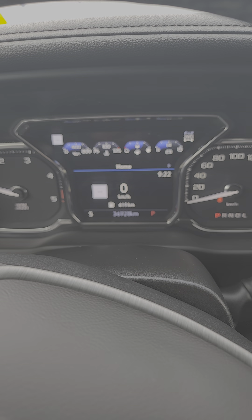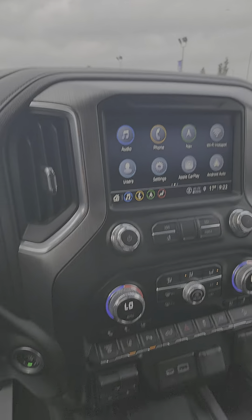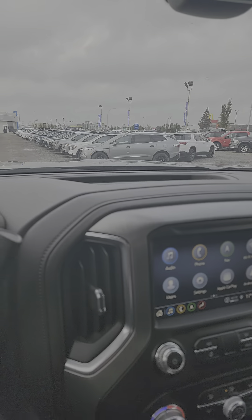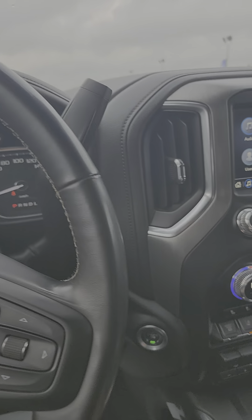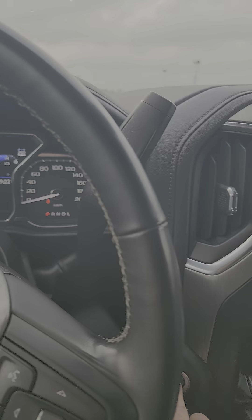Sitting with 36,928 kilometers. There you have it, just a short video of this beautiful 2023 3500 Denali.